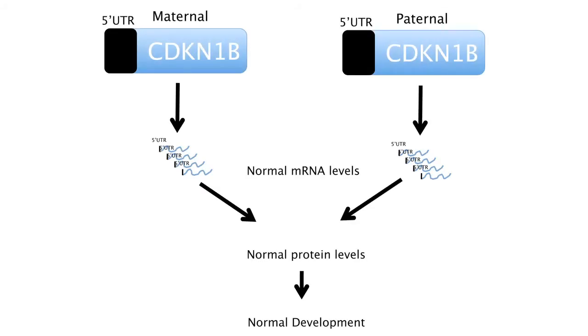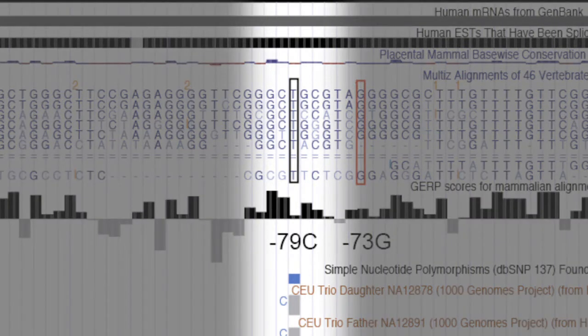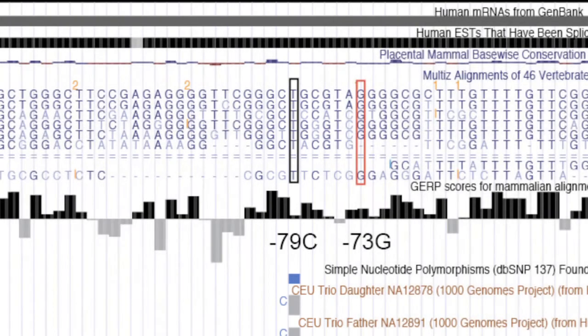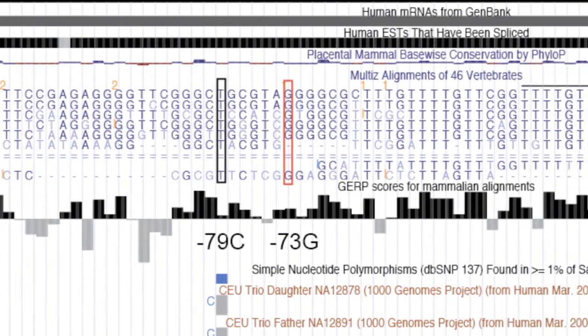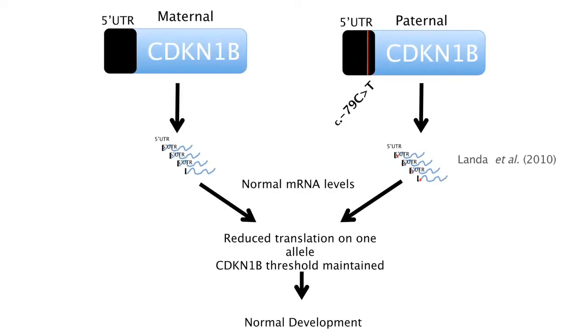The importance of CDKN1B in tumour predisposition has been investigated. In a healthy individual with no mutations, the two parental alleles produce normal mRNA levels and a threshold level of CDKN1B protein, allowing for normal tumour suppression and normal neurodevelopment. Various groups have examined a genetic polymorphism in the CDKN1B gene that is commonly detected in the population. This C-to-T transversion, 79 base pairs upstream of the ATG, is linked to a predisposition to breast, prostate, thyroid and endometrial cancers and endocrine tumours. It was later shown that this variant, located close to a U-rich region, binds mRNA regulatory factors, controlling protein translation rather than transcription. A single copy of this mutation leads to normal mRNA levels but reduced CDKN1B protein levels. In this case, the threshold level of CDKN1B is maintained and normal neurodevelopment proceeds.